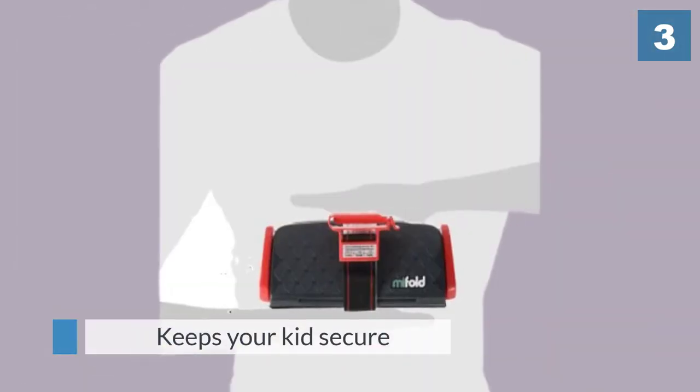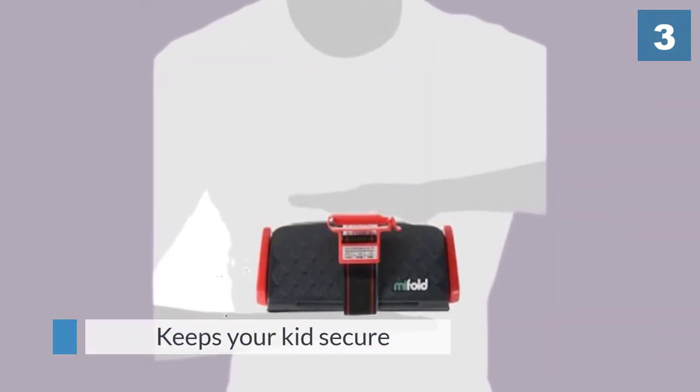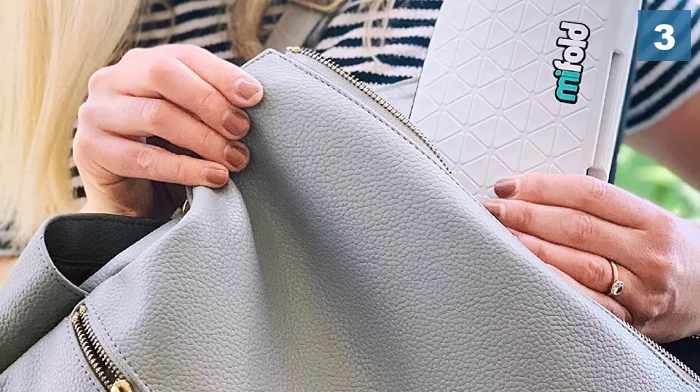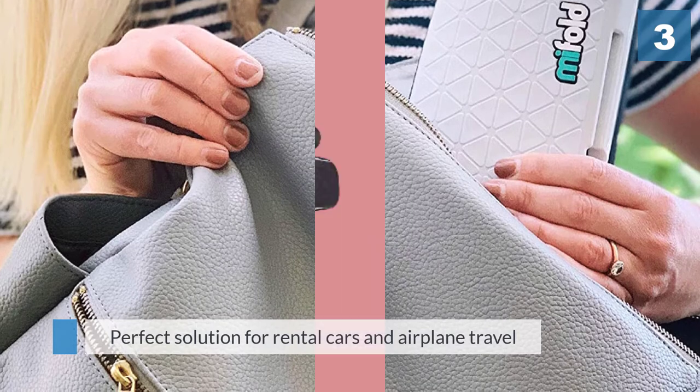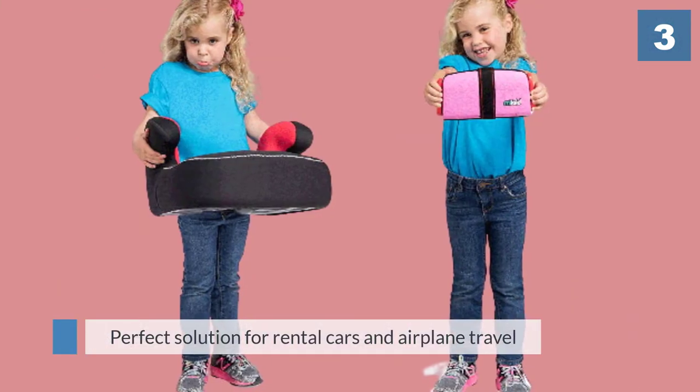It keeps children secure by adjusting the seat belt properly across their hips. The mifold is the perfect solution for rental cars and airplane travel, and you can fit three across the back seat even in the smallest cars.